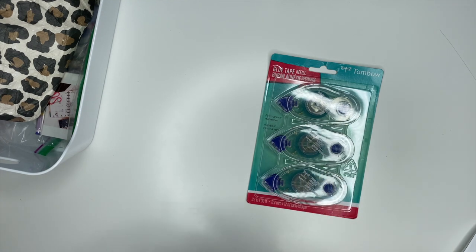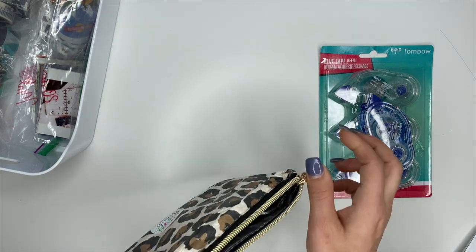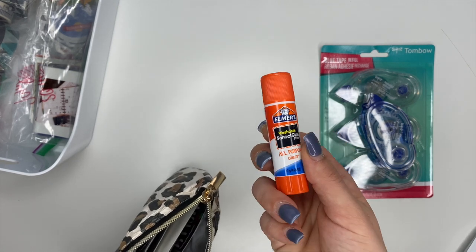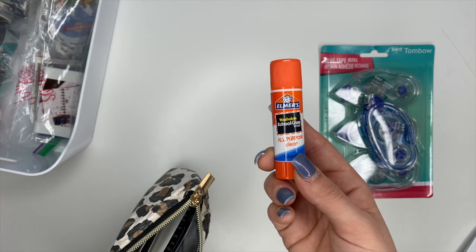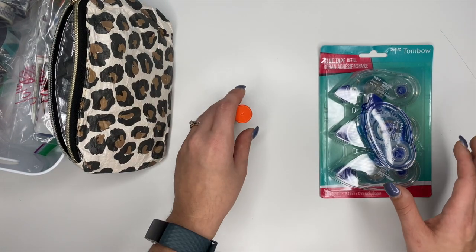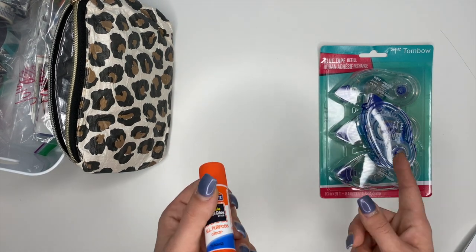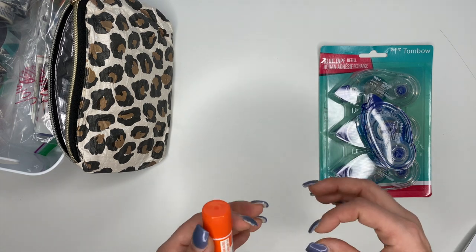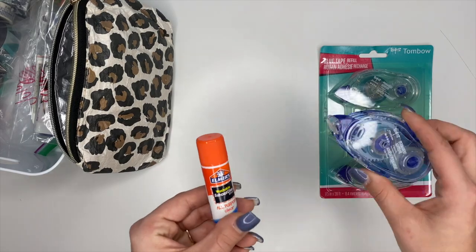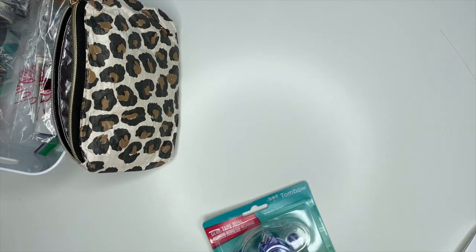If you don't want to get the Tombow double-sided tape, I'll sometimes use a glue stick. Glue sticks work just fine — they're way cheaper than the Tombow tape and kids can use them too, so you probably already have some at home. There are also tape strips and little sticky dot things — tons of options. But these two are my favorites, so either one is what I'd recommend.